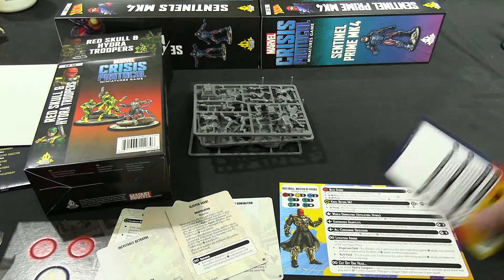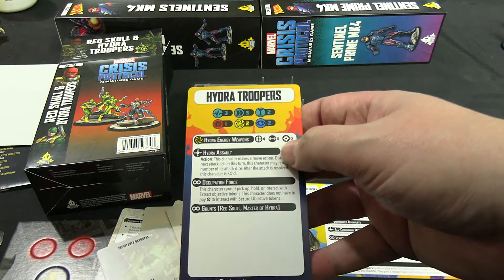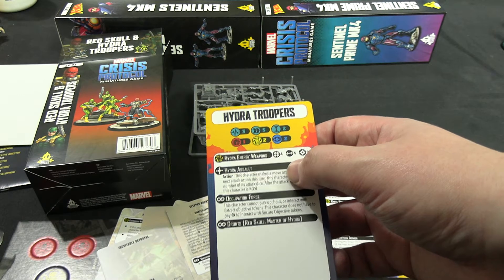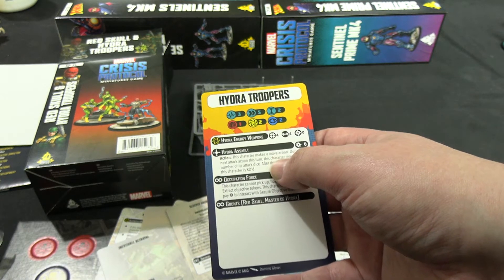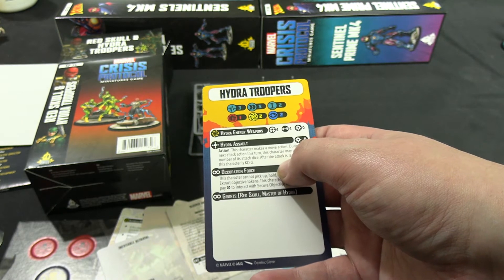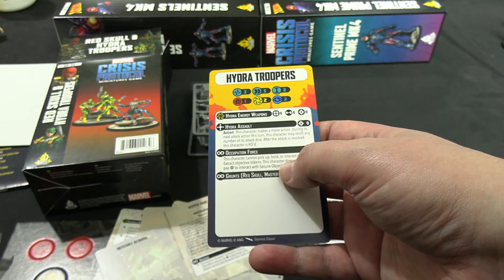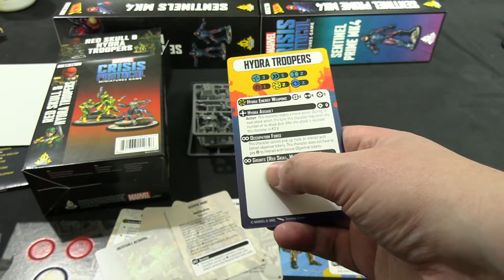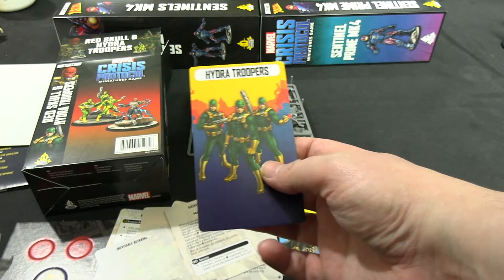For the Hydra Troopers Hired Goon card: 3 health, move small, size 2, 1-2-2 defense. Hydra Energy Weapons are basically the same as Shield Pistols — maybe one range longer. Hydra Assault Action: this character makes a move, then during its next attack action it can reroll all attack dice; after it's resolved, the character is KO'd — they go all out. Occupation Force: this character cannot pick up, hold, or interact with Extracts, but does not have to pay power to interact with Secures. They are grunts of Red Skull Master of Hydra only — no other options, he has to be the one to bring the goons.